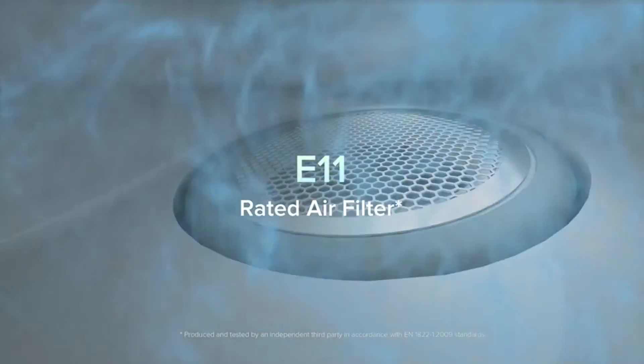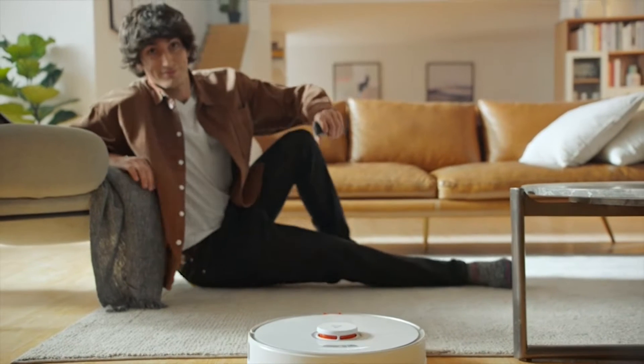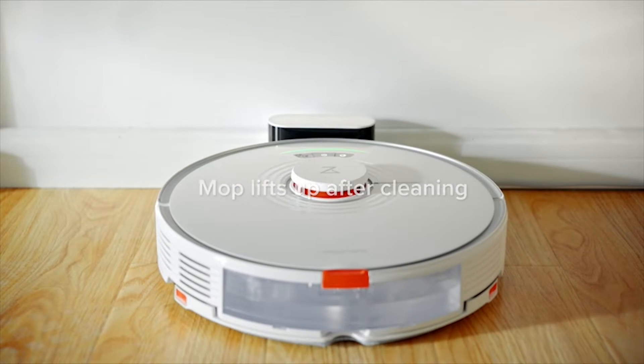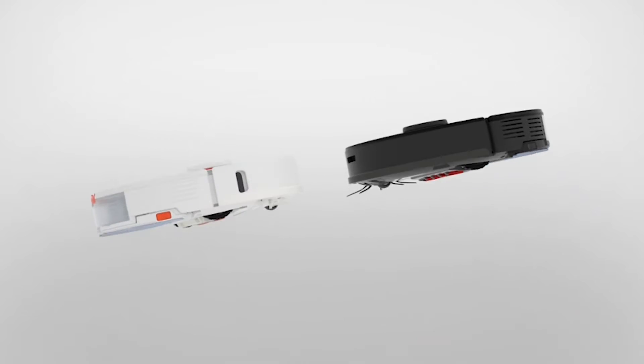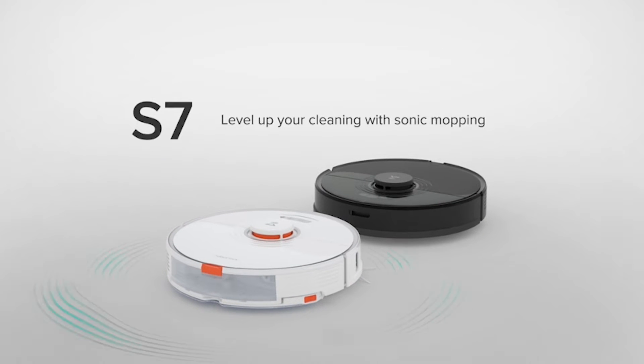We're talking hardware with super solid suction, various connections, smartphone applications that let you set and forget, and extravagant highlights like naturally discharging the dust cup after each run. Yet picking the best vacuum for tile floors frequently comes down to tracking down the one that suits your particular needs and inclinations. I have prepared this video guide for the best vacuum cleaners for tile floors, so let's get started.